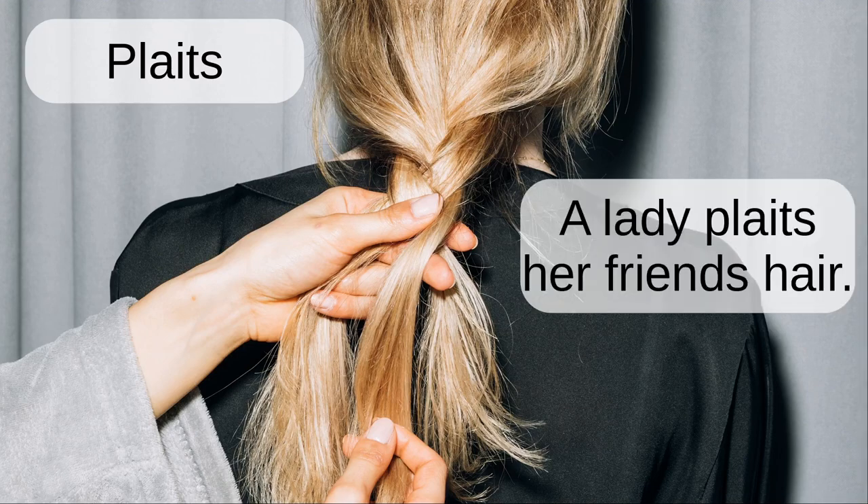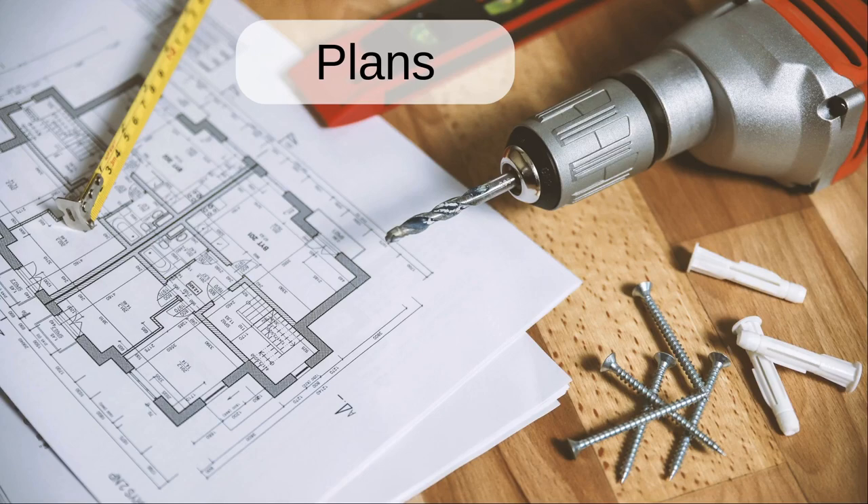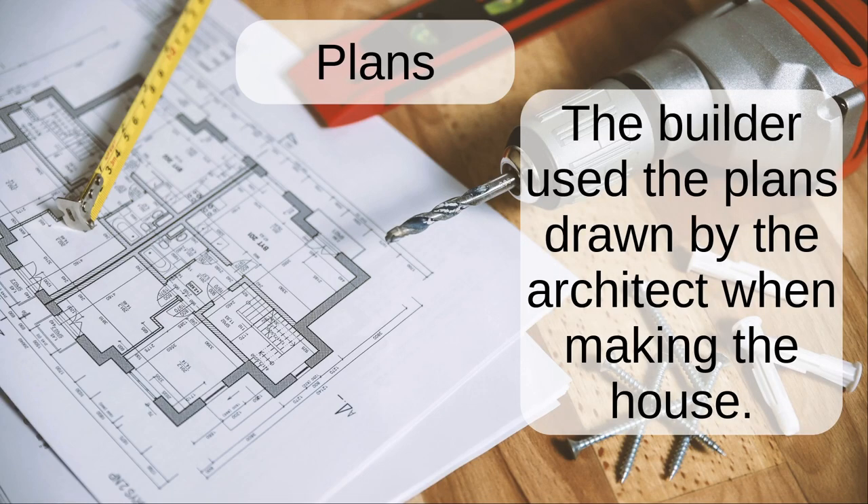Plaits. A lady plaits her friend's hair. Plans. The builder used the plans drawn by the architect when making the house.